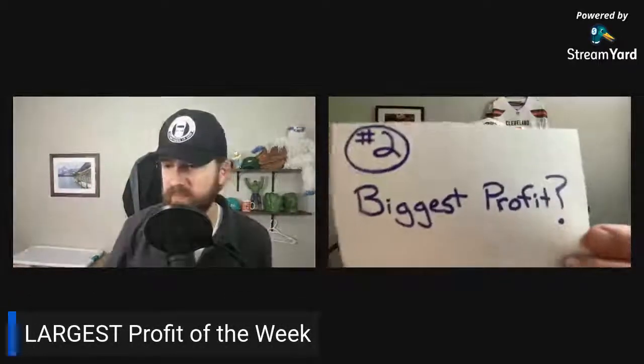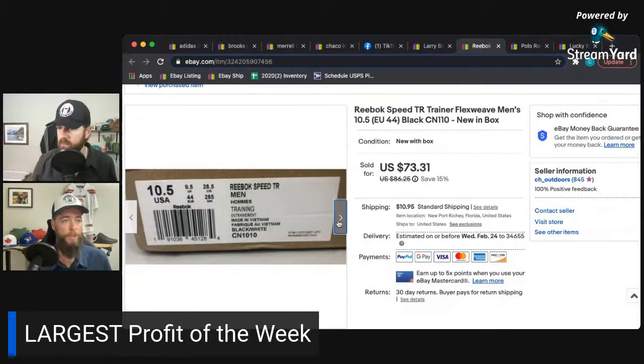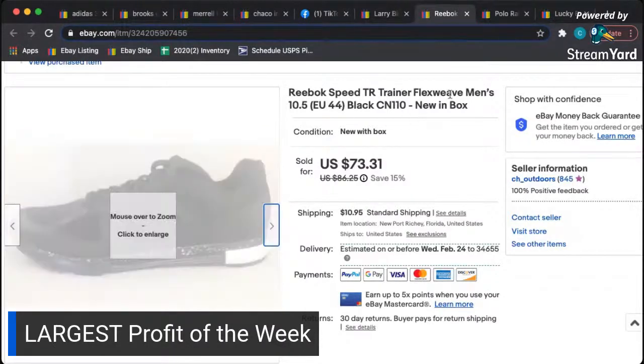Round two: biggest profit on a single item after shipping and fees. Chris goes first — he sold a brand new in-box pair of Reebok Speed Trainer TRS Flex Weave. Flex Weave is a hot material in shoes right now. He bought three pairs back in the spring and has had them in inventory for a while.